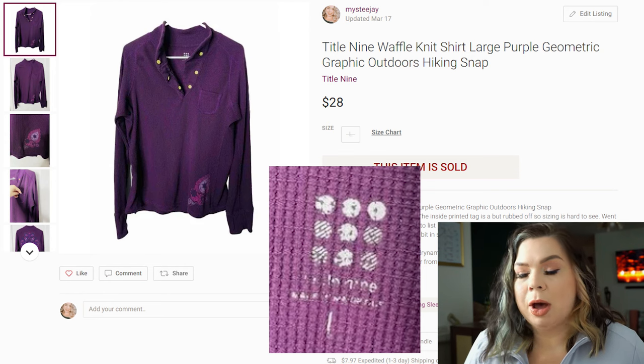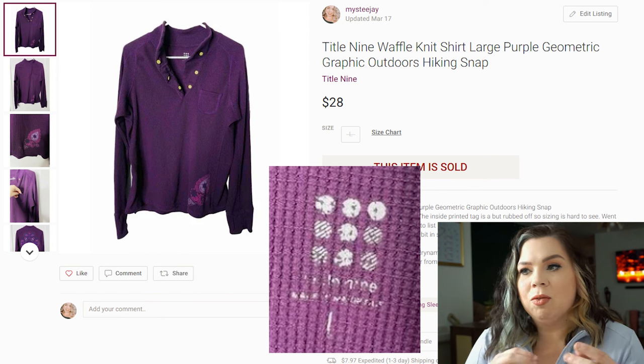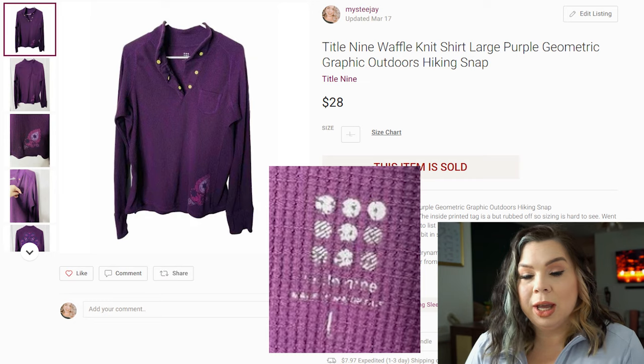Title IX is a brand that I tend to pick up even without comping it very often because it just sells, and usually for a decent amount. Depending on what it is, it could go for more or less, obviously. But that was a very old waffle-knit thermal type t-shirt and it still sold for $28. Title IX is a great brand at the moment.